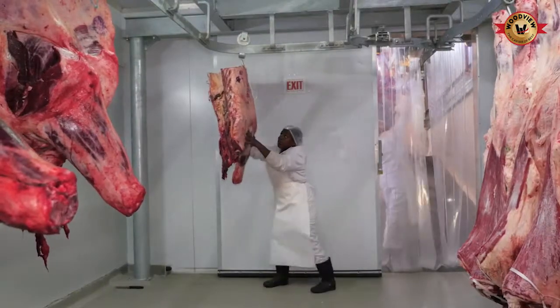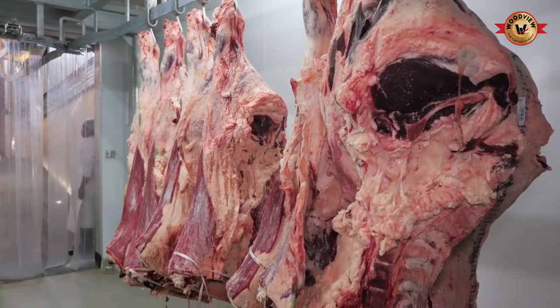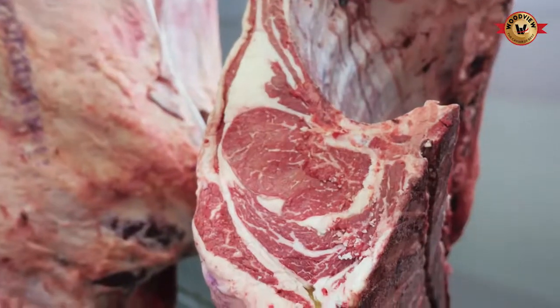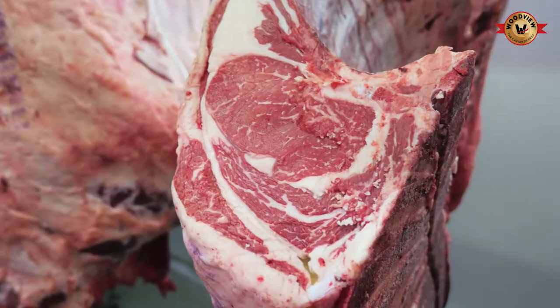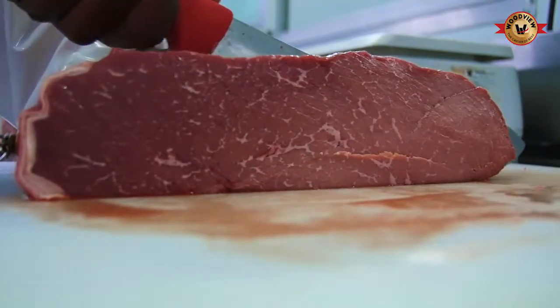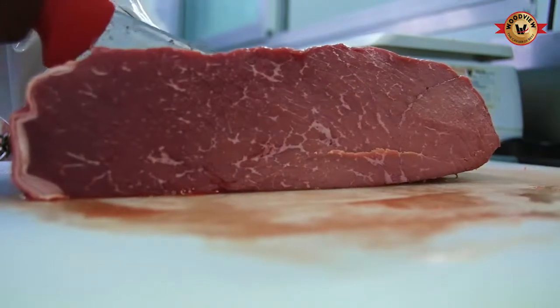The Wagyu have the ability to produce highly marbled carcasses. The marbling is like the thin layers of whitish fat inside the meat. This marbling makes the meat extremely tender, succulent, and nice to eat.